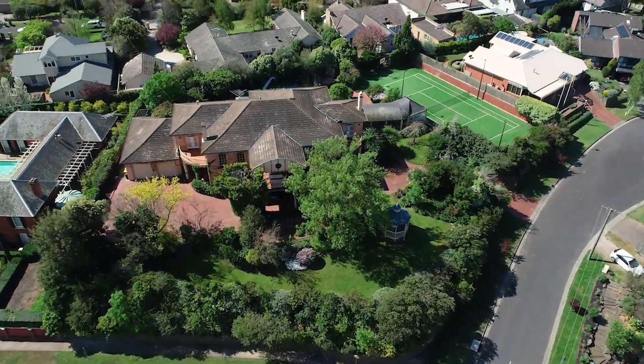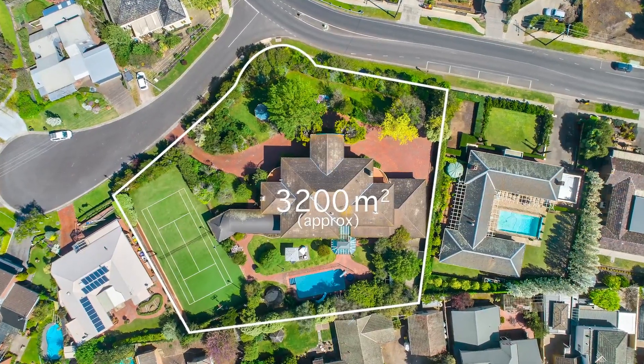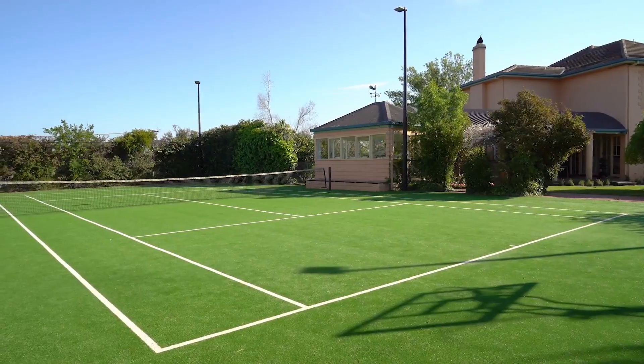This iconic home, set on 3,200 square meters of land, has the feel of a grand estate and boasts uninterrupted views, manicured gardens, pool, tennis court, gymnasium and sauna.